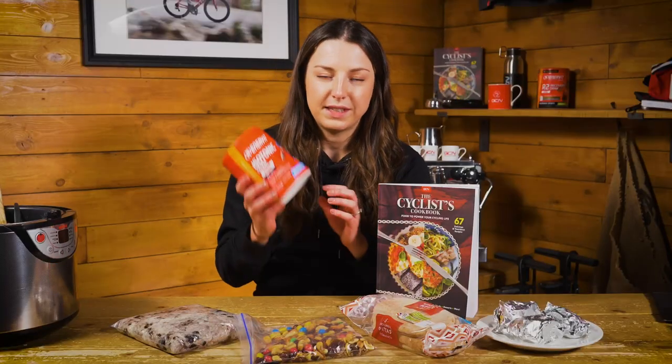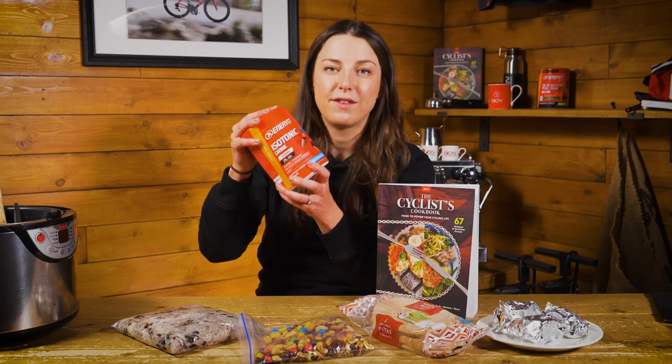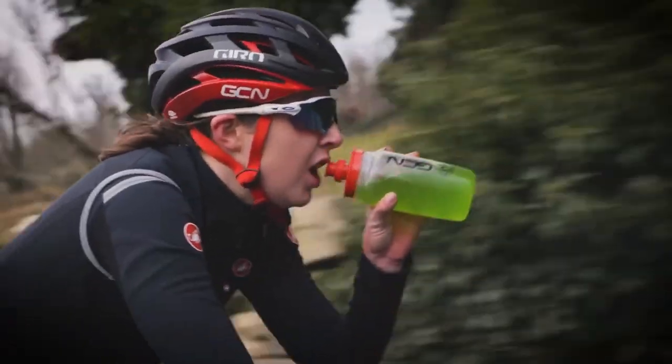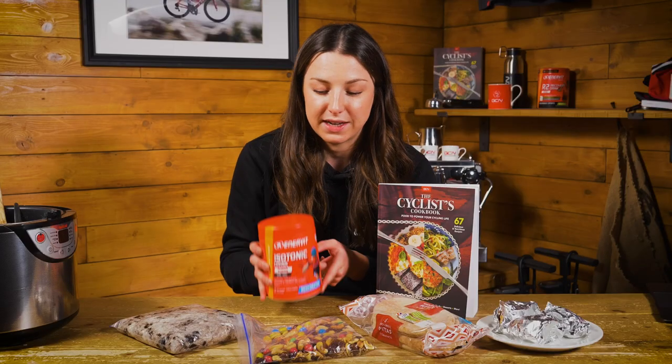Drinks-wise on the bike, the best bang for your buck is going to be an energy drink. There are 25 grams of carbs per serving and you're staying hydrated as well. If you are on a budget and still want to buy some specific cycling energy food, this is definitely going to be it.